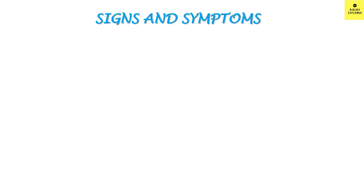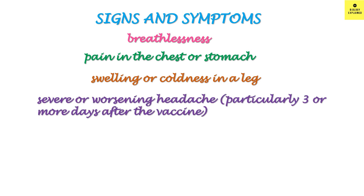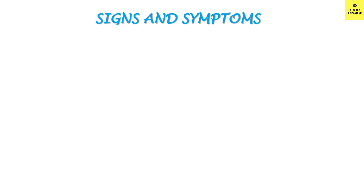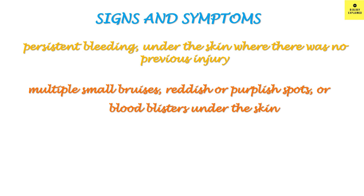We must know the signs and symptoms in order to seek medical help when necessary. These include breathlessness, pain in the chest or stomach, swelling or coldness in the leg, severe or worsening headache, blurred vision, confusion, seizures, persistent bleeding under the skin where there is no injury, multiple bruises, and reddish or purplish spots or blood blisters under the skin. This condition is referred to as thrombosis with thrombocytopenia.